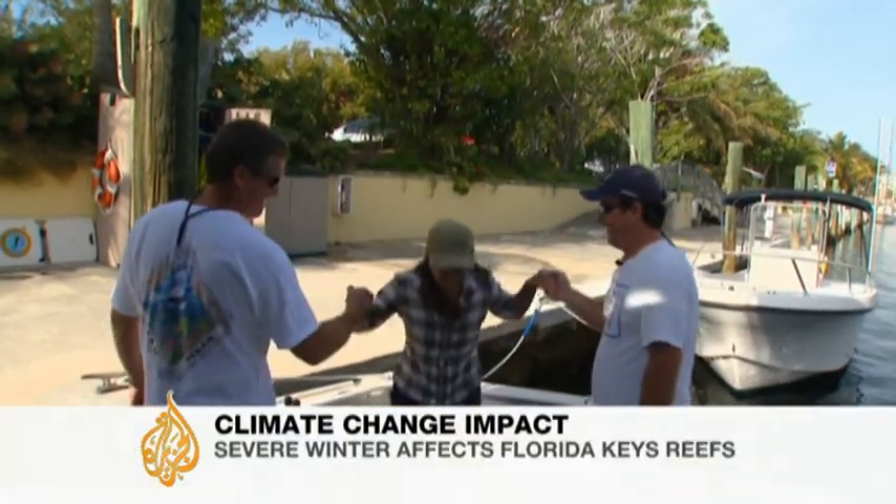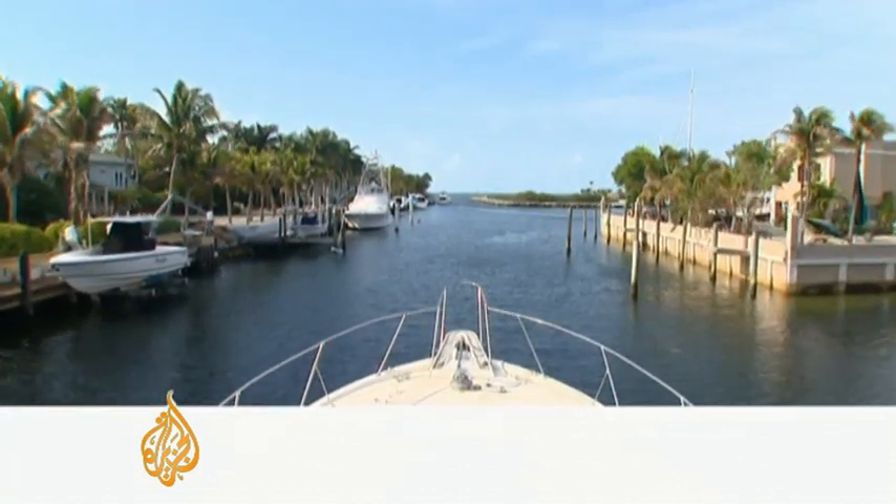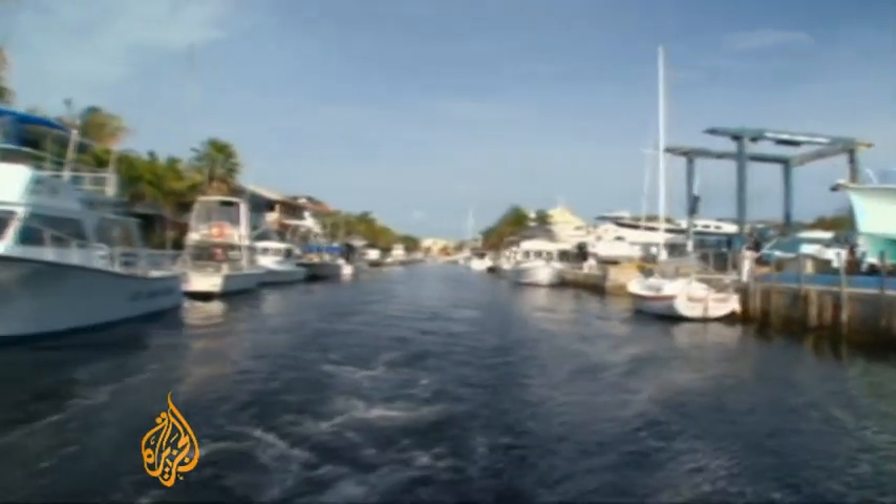An early morning start for scientists and divers from the Florida Keys National Marine Park. They're taking us out to some of the most beautiful and famous reefs in North America, which have been devastated by one of the area's coldest winters on record.